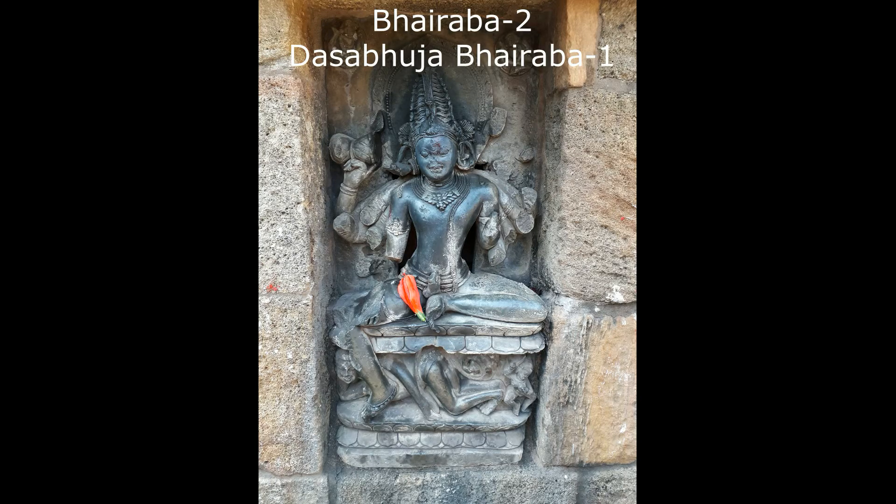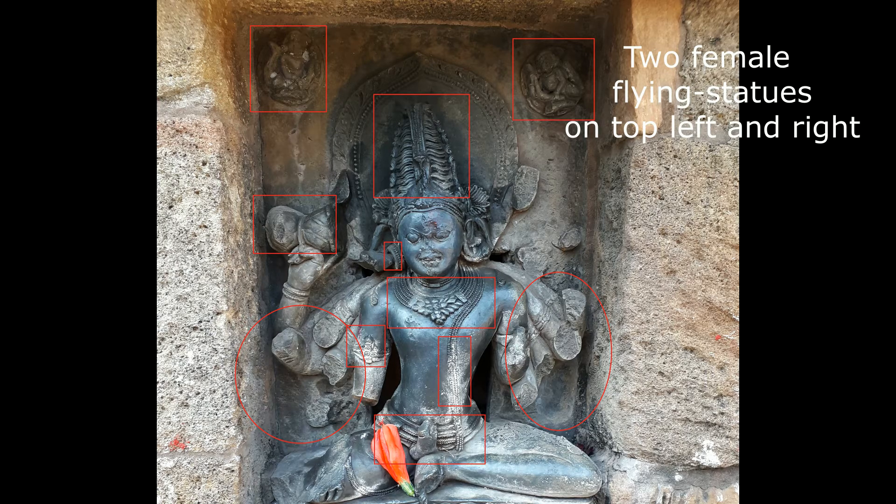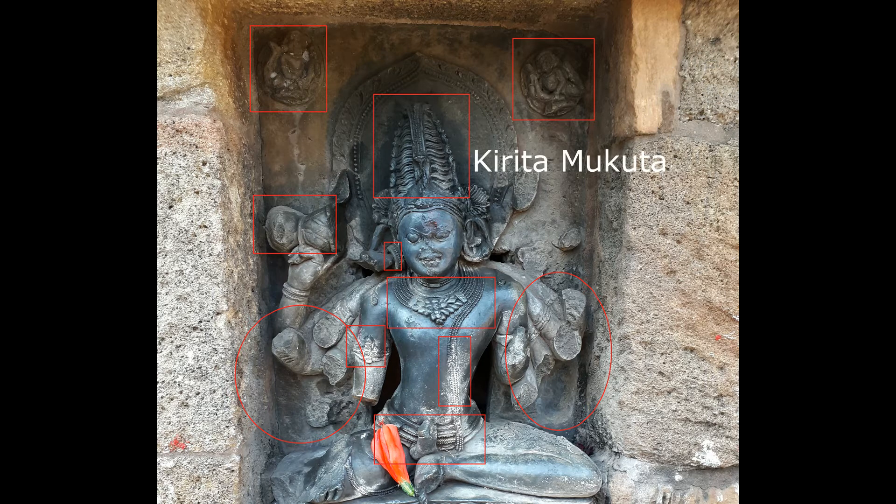Bhairava number two: Dasabhuja Bhairava one. Two female flying statues are there on the top left and right. Dasabhuja Bhairava wears a Kirita Mukuta, earrings, and necklace. He holds a Dambaru, the musical instrument. He puts on some ornaments or sacred thread.